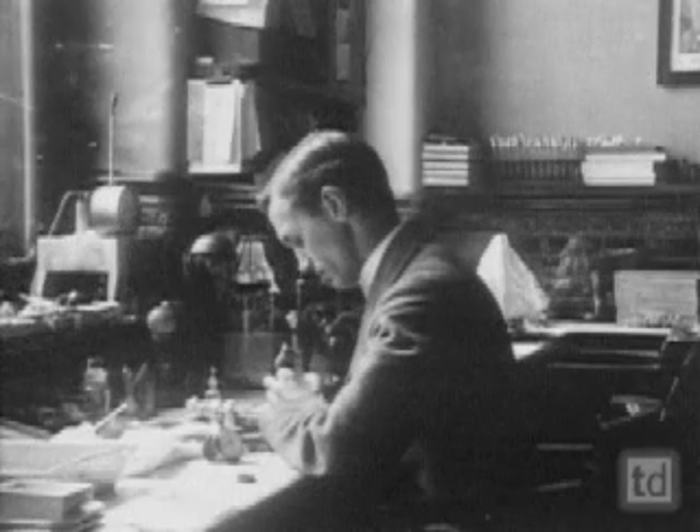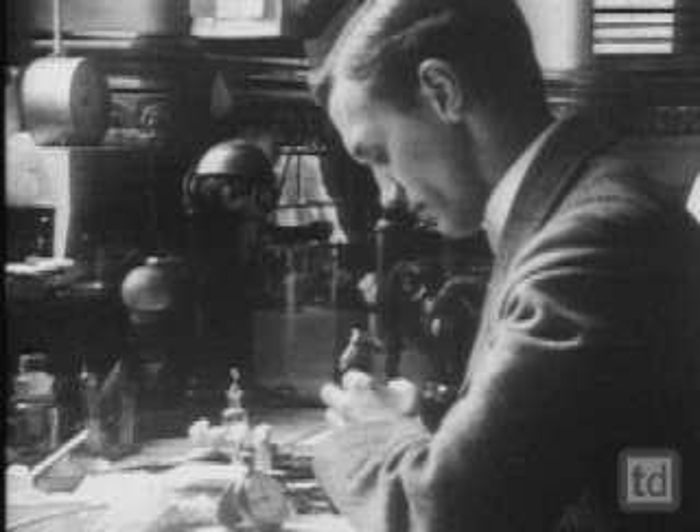After the war, he returns to England, and for the next ten years searches diligently for compounds that can kill bacteria.